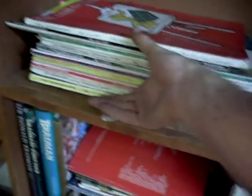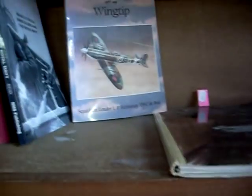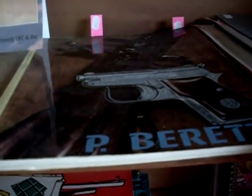Records. Magazines and ephemera. Got some sort of pretty cool signed books by authors and fighter pilots. Old Beretta gun catalogue from 1957.